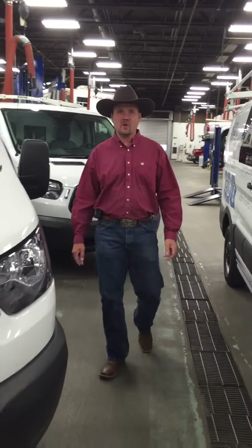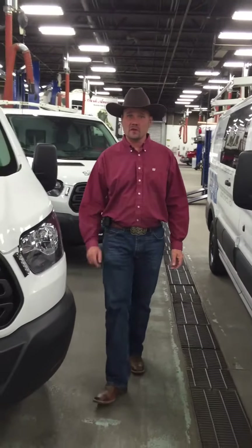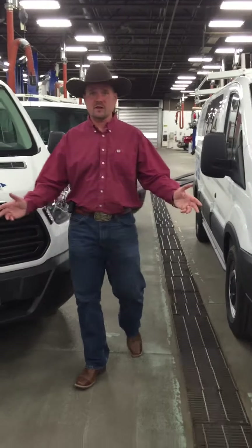Howdy, I'm David Sutherland with Spradley Bar Motors in Cheyenne, Wyoming, and I want to thank you for taking a close-up look at the new Ford Transit.